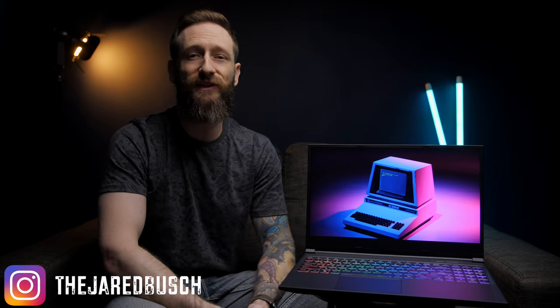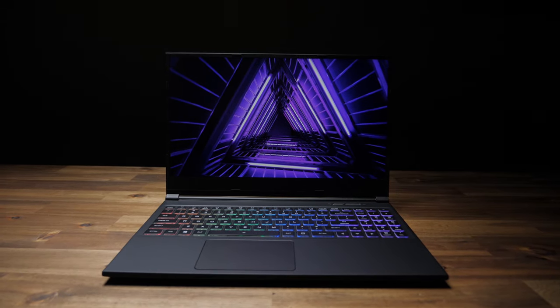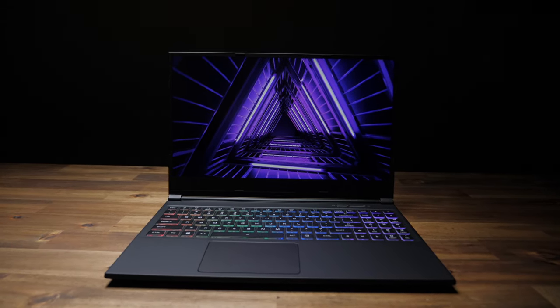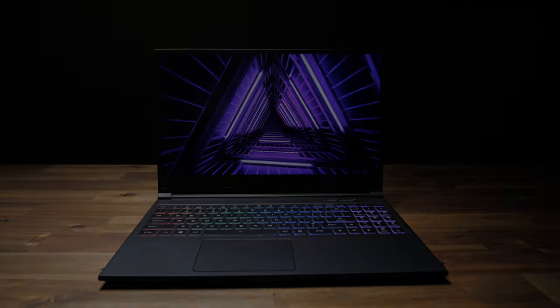With all the new laptops coming out with Intel's latest 10th gen CPUs, laptops with the i7-9750H have been dropping in price left and right. The Main Gear Vector is one of them, with a $500 price drop and a $1,000 price tag exclusively through the channel's new sponsor, Micro Center. So let's take it for a spin and see what you get for a thousand bucks.